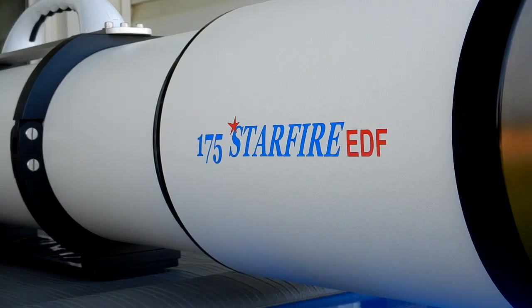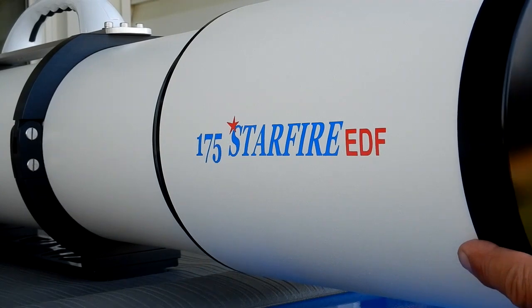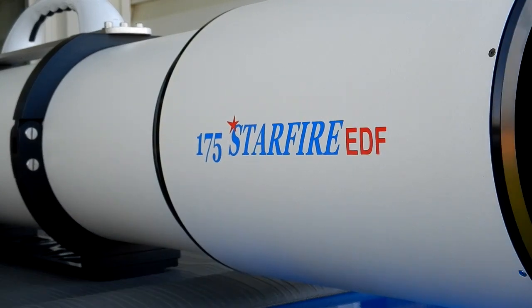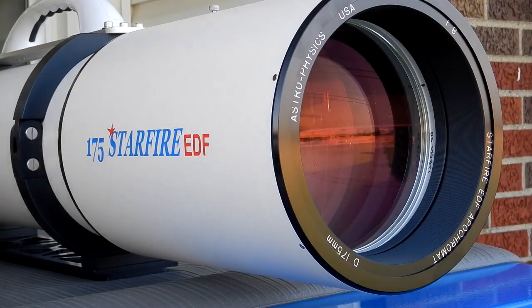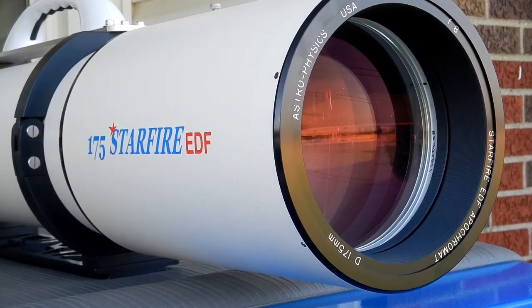Let me take the lens cap off and retract the dew shield to reveal the most important part of this OTA — the lens. Now this lens has never been touched; the front side has never been touched.